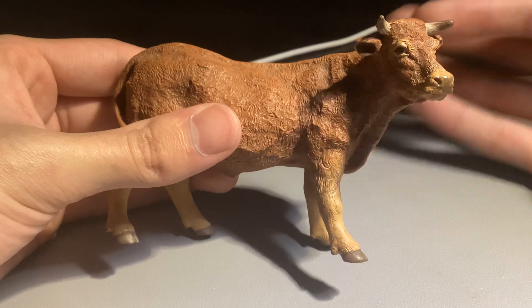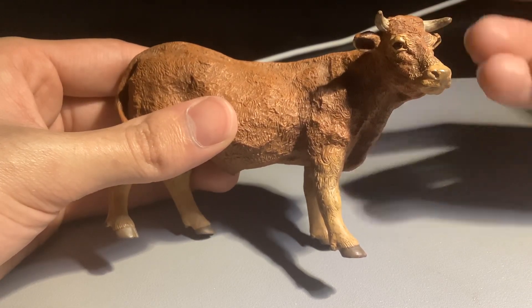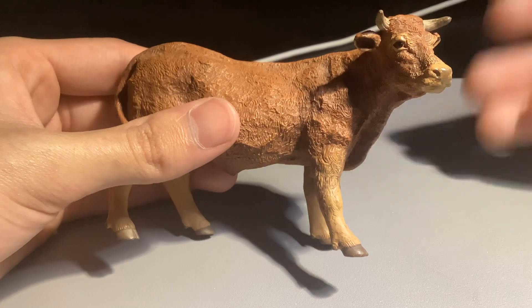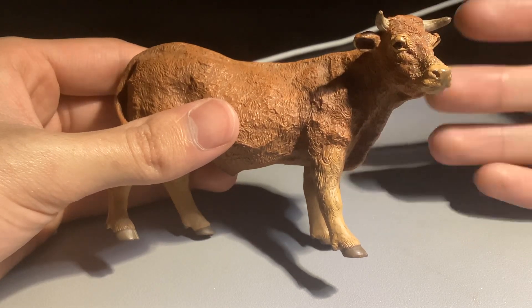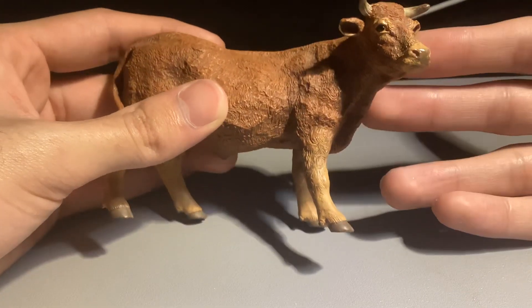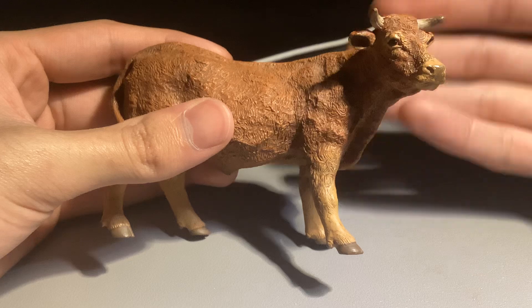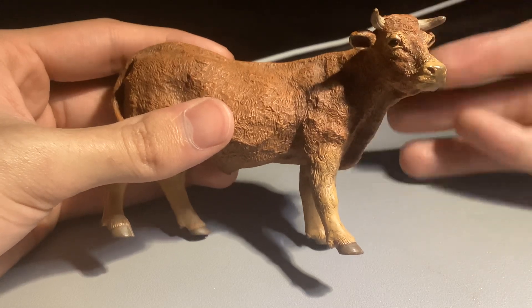In the 20th century their populations were declining because agriculture became more mechanized. But their populations are recovering, which is great. They were first used for transportation, but now they're more for meat.